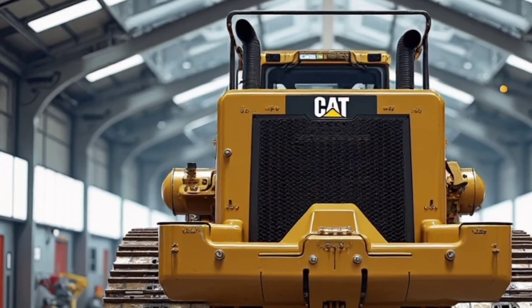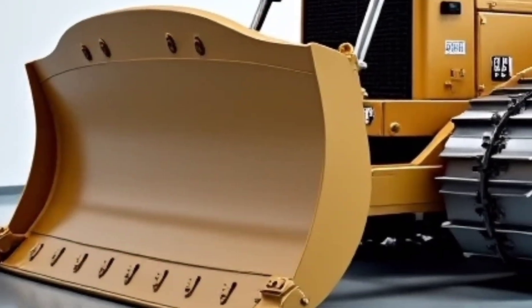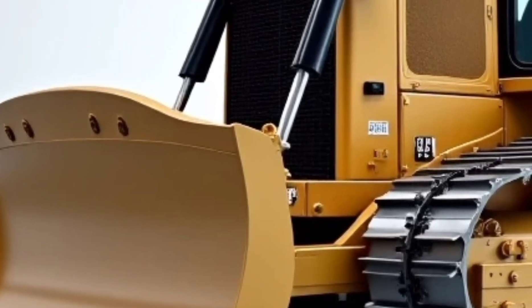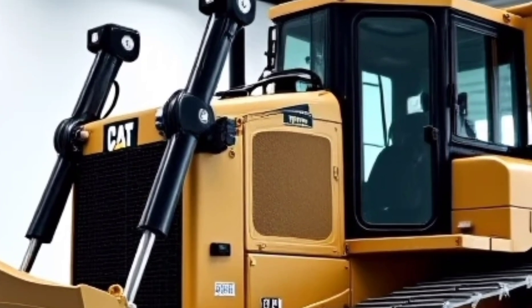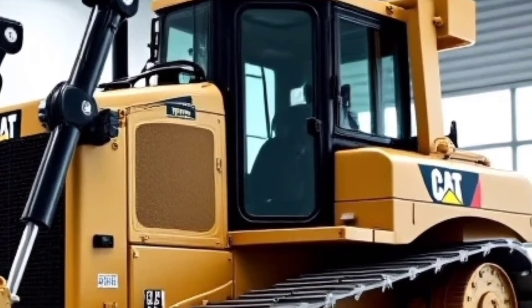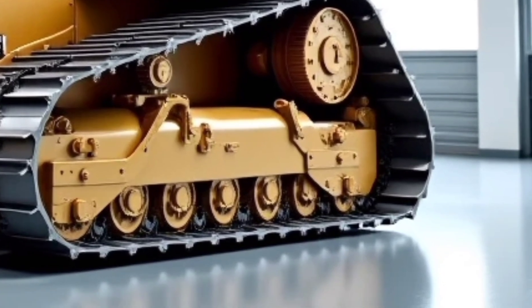The 2026 Caterpillar D16 is Tier 4 Final and Stage V emissions compliant. It's designed to lower fuel burn, reduce carbon footprint, and increase job site efficiency. Cat's vision for the future includes machines that are cleaner and more efficient, and the D16 is a strong step in that direction.